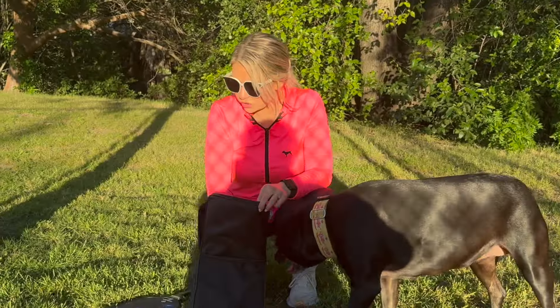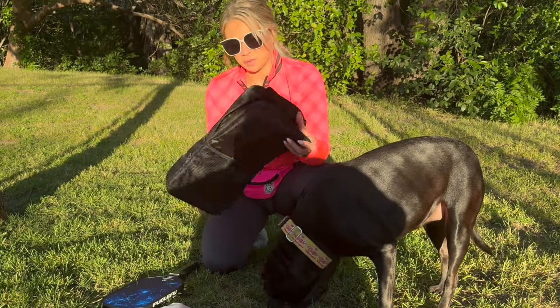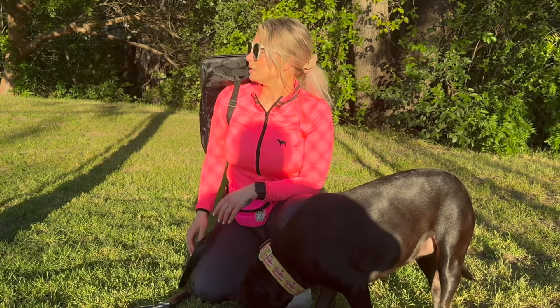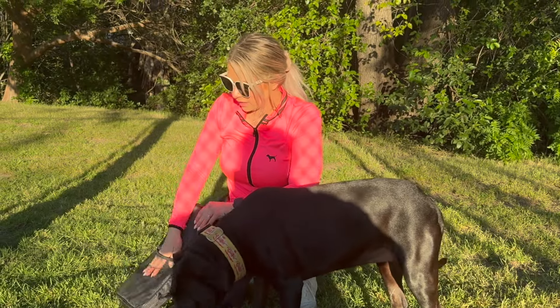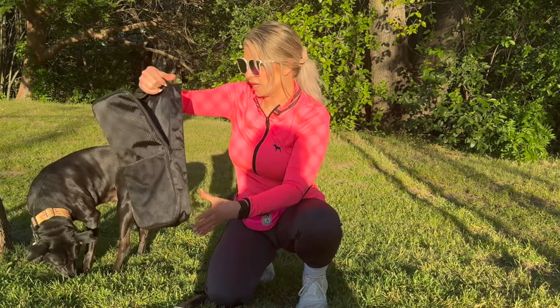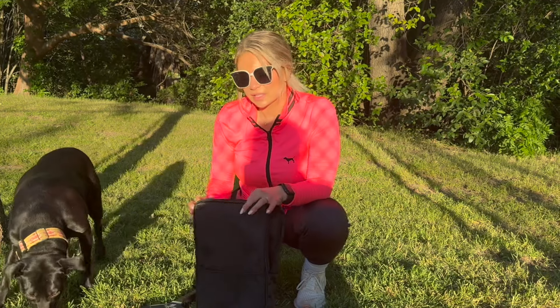These two pickleball paddles and four balls come in this nice black bag. It's got a strap on the back that you can wear, and it's pretty secure feeling. It's got a pocket in the front right here, as well as a pocket on the inside. Nice compact bag — fit everything in there really snug.